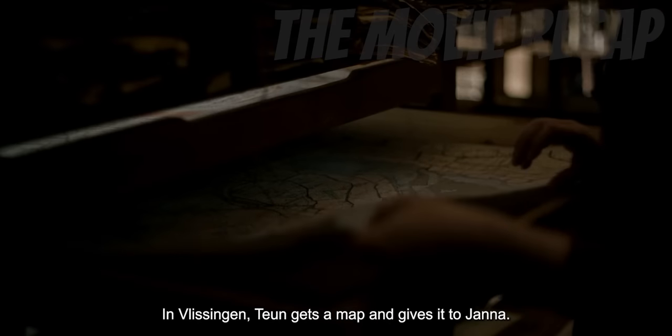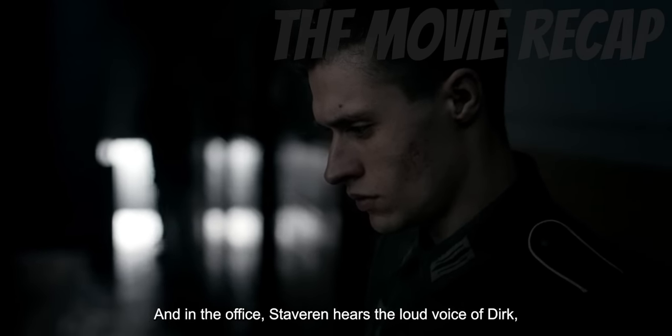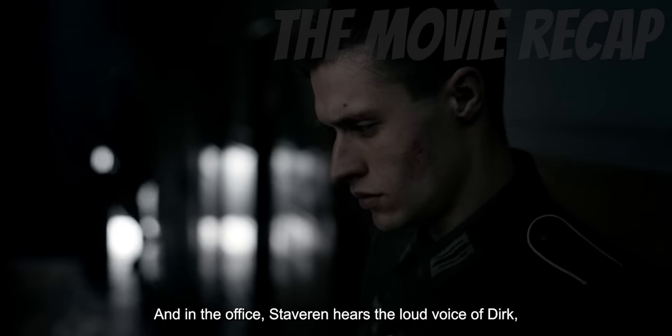In Vlissingen, Toon gets a map and gives it to Jana. Due to Dirk's absence, both of them are now helping each other. In the office, Stavron hears the loud voice of Dirk all the way from the dungeon, who is begging the Germans to stop the torture they are giving him. The Germans are interrogating Dirk — as punishment, they are cutting his fingers. All of these things are seen by Stavron. With guilt in his heart, Stavron informs Toon despite the danger of meeting with her, because he knows he is part of the reason why Dirk is about to get executed. Stavron also helps the other Nazis look after soldiers from the crashed plane and goes to the courtyard to kill the traitors of the Nazis, including Dirk.